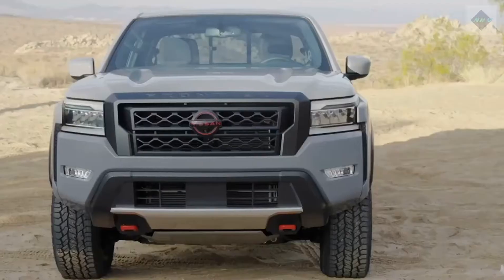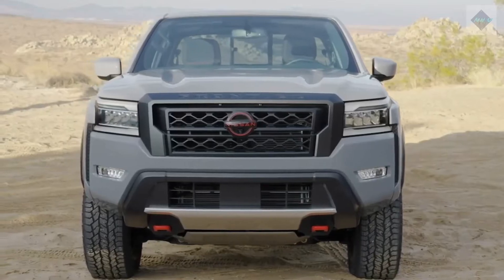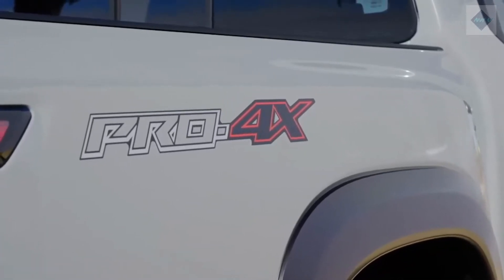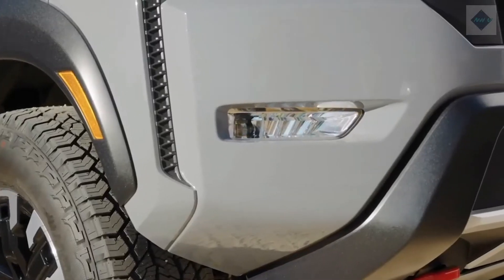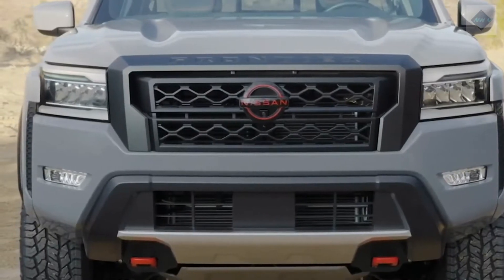With a futuristic face and blistered fenders inspired by the original Nissan Hardbody compact trucks, the freshly designed Frontier no longer looks like a blast from the past — its predecessor went largely unchanged for 16 years. The new generation's interior goes from drab to pretty damn nice, thanks to a more stylish layout and additional features.